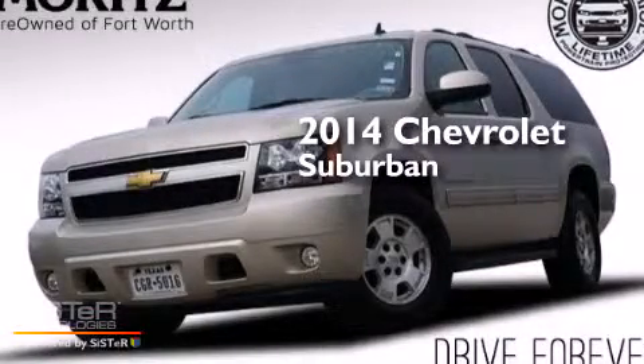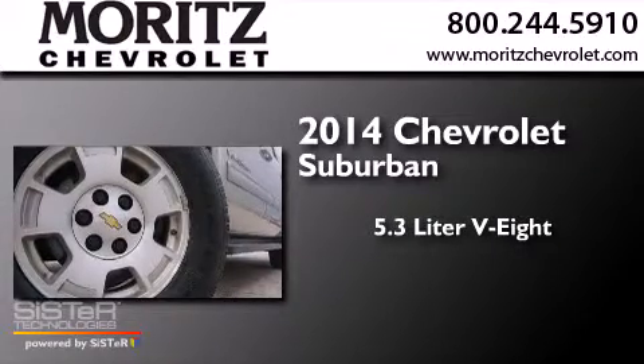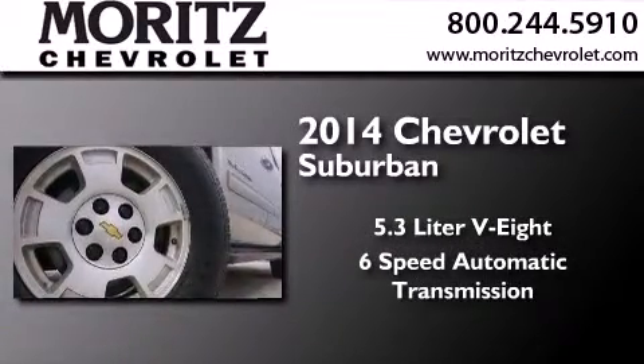This is a 2014 Chevrolet Suburban. It has a 5.3-liter, eight-cylinder engine and a six-speed automatic transmission.